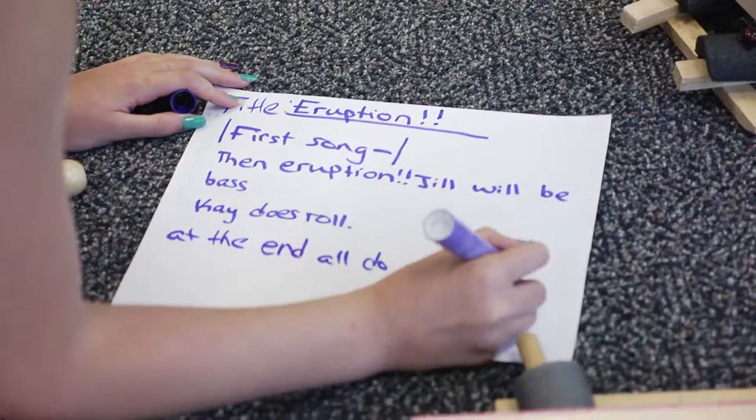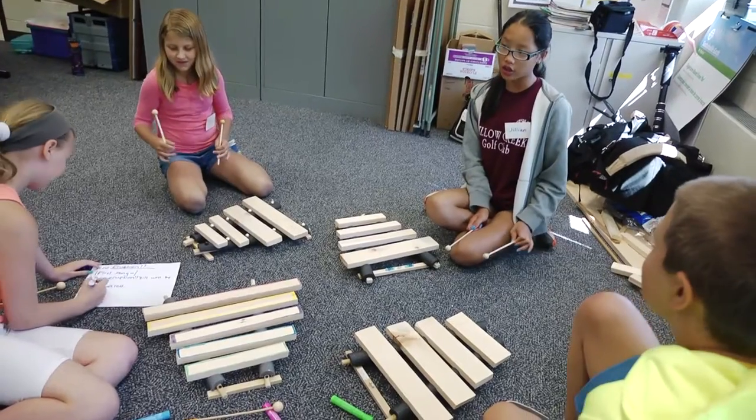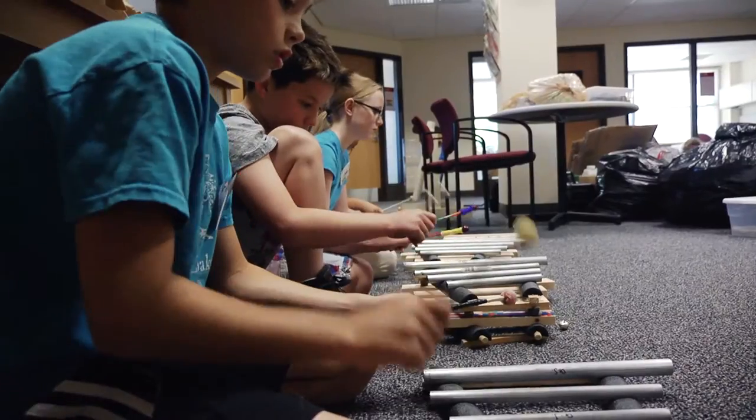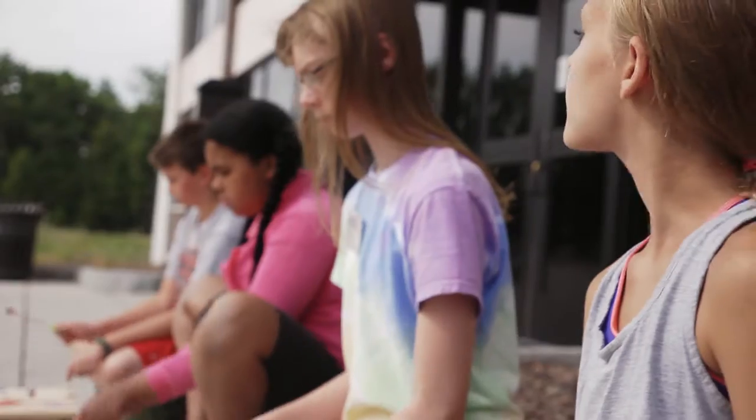Now we've been writing music for the symphony concert. We split up into four groups and each group made a different song. And then we combined those songs into a large performance. All the group songs are different, but I think that all the songs kind of go together.